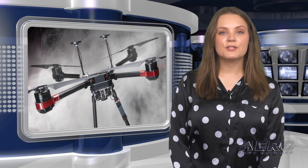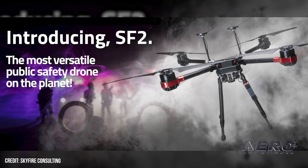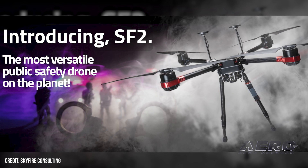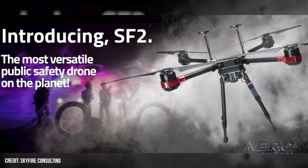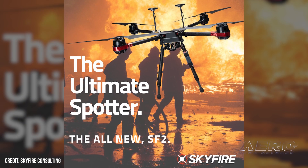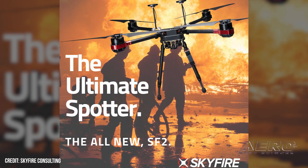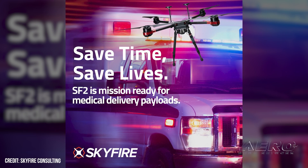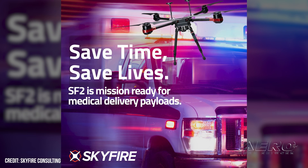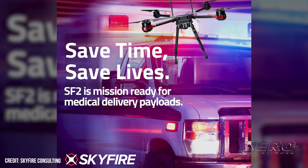Thales adopts Skyfire SF-2 for Vantis Testing Range. Skyfire Consulting has embarked on a partnership with Thales USA to integrate the Skyfire SF-2 into the Vantis North Dakota UAS Test Range. The SF-2 offers a payload-agnostic design, enabling comprehensive testing of advanced airspace management tools and air traffic systems in the UAS Ops Range. Thales already took delivery of some SF-2s for testing in warmer springtime weather, and expects to put their instrument-based landing systems, traffic avoidance, and obstacle identification to the test.